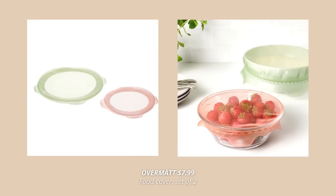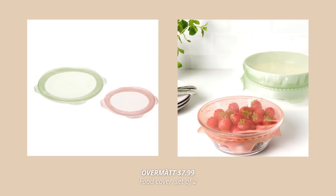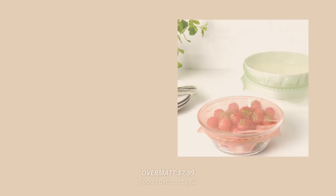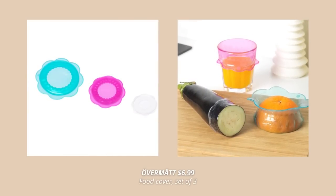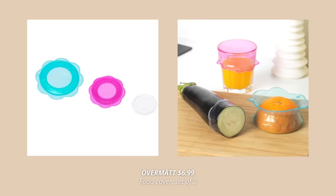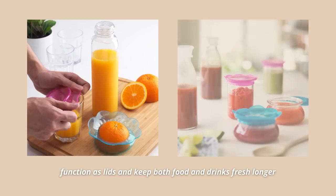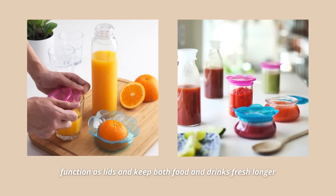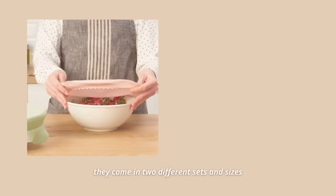The next must-have is this set of flexible food covers. Made out of silicone, they are dishwasher safe and can be used over and over again. These covers function as lids and keep both food and drinks fresh longer — perfect for everything from jars and bowls to fruit and vegetables. They come in two different sets and sizes.